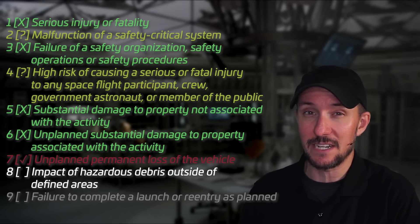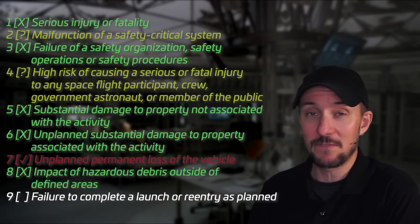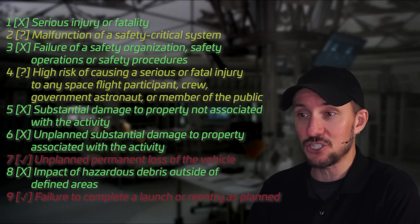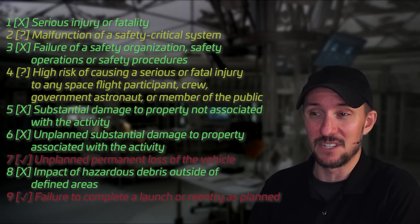Eighth: impact of hazardous debris outside of defined areas. This is talking about actual impact of debris, not the potential for it. So even though it wasn't deorbited in a controlled manner, we haven't had reports of damage actually occurring — but it might just be statistics. We might have gotten lucky this time. Ninth: failure to complete a launch or reentry as planned — and we've got both of those here. Not only did the satellites not reach their planned orbit, but they also definitely didn't reenter as planned. So condition nine very likely applies.